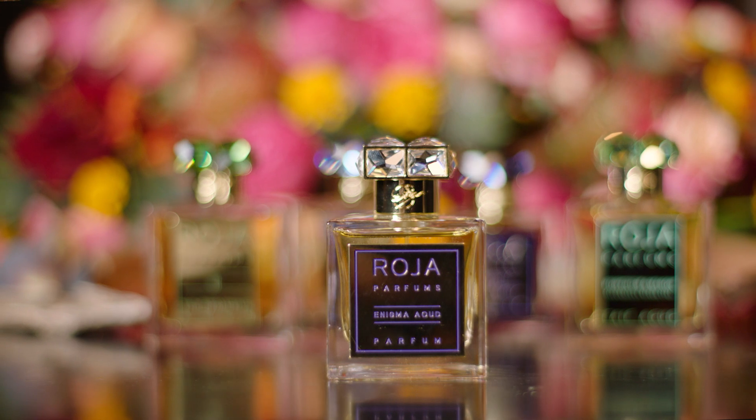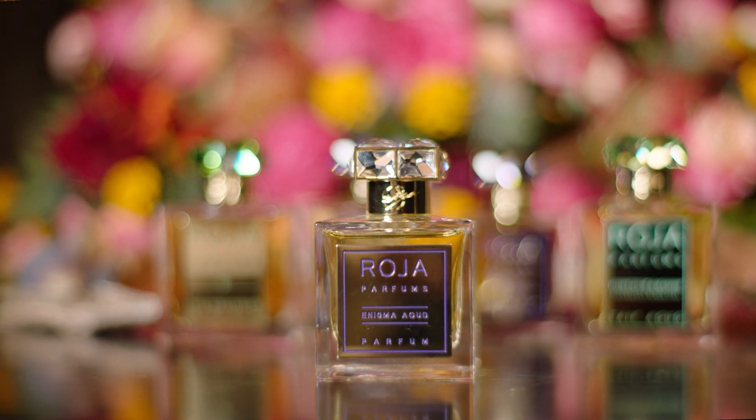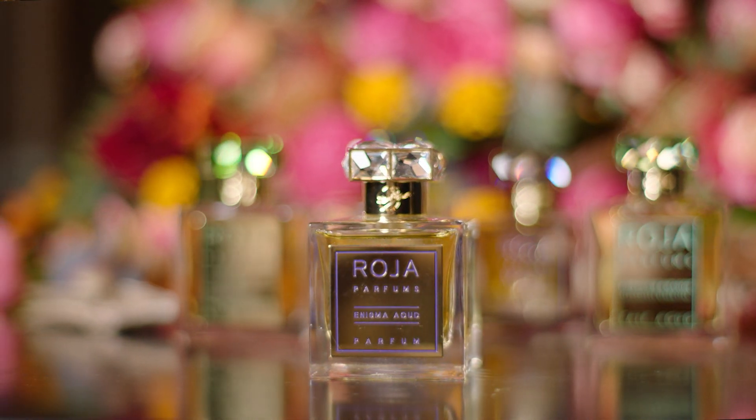Here we have Enigma Oud. With this scent I looked at Amber Oud and Enigma and found it fascinating that both are loved all around the world. So this is my homage to East meets West — it seems to be loved by everyone because it takes you to the East and it takes you to the West just with one spray of scent.